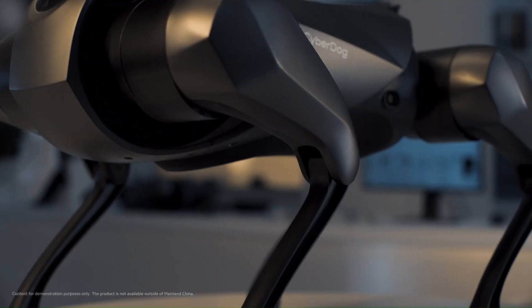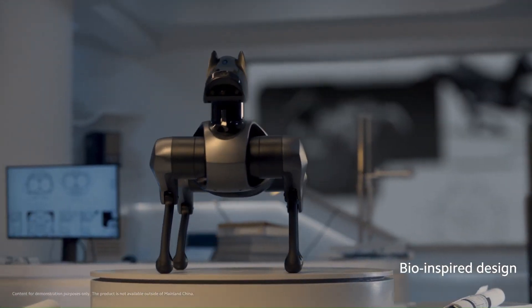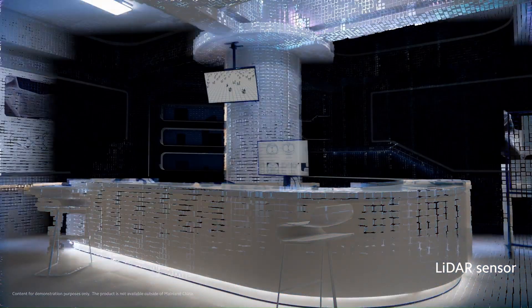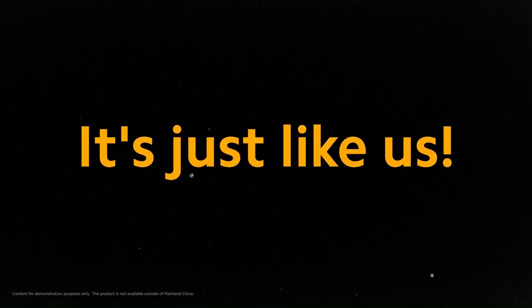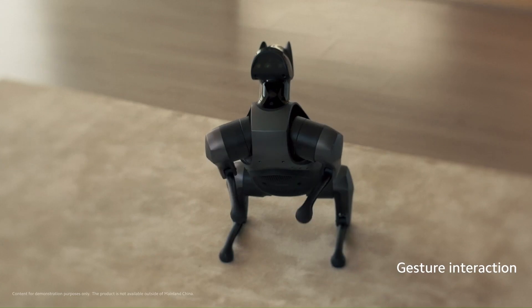CyberDog2: a canine companion for the digital age. CyberDog2 is a cutting-edge quadruped robot developed by Xiaomi, designed to be a versatile and intelligent companion. Building upon the success of its predecessor, CyberDog1, CyberDog2 offers advanced features and capabilities, making it a more sophisticated and interactive robot.